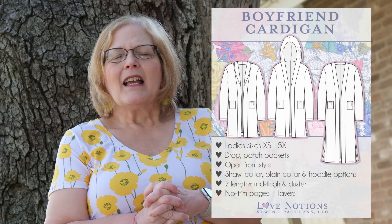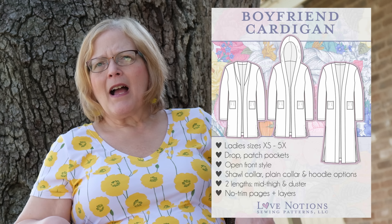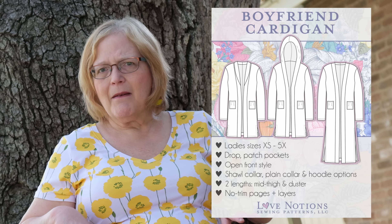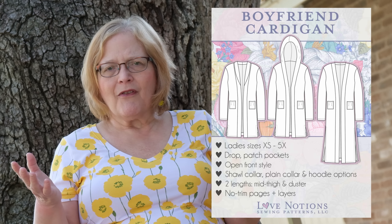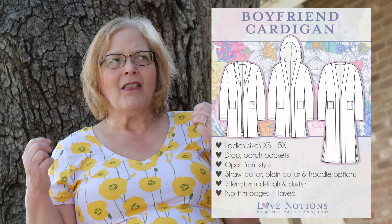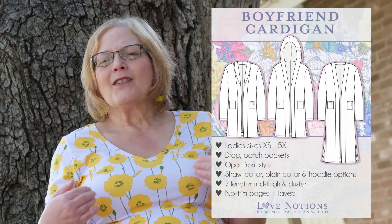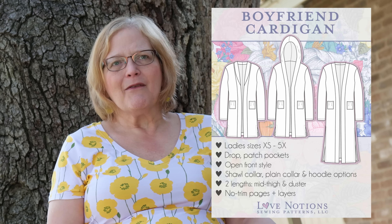Next is another cardigan — the Boyfriend Cardigan. It comes in ladies sizes extra small to 5X. It has a little shawl collar, or it could be a straight placket or a hood. It has drop patch pockets that are slouchy but really popular nowadays. It is an open front in two lengths — mid-thigh and duster length. As a short person, the duster length is just right as a mid-thigh version for me.